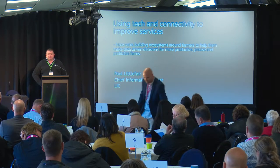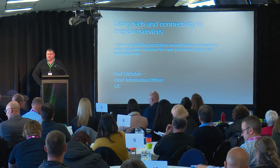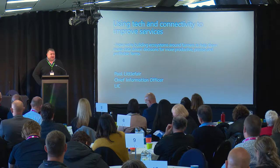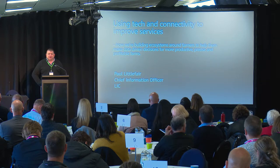I really appreciate being invited to come and speak to you all today. I think this is the first time LIC's been here. I will talk a little bit about who LIC is, but we're basically here as a farmer-owned dairy cooperative representing our dairy farmers. Dairy farming is still a pretty critical backbone to the country. Just for the record, I think rural broadband connectivity is a really good idea, and we're kind of betting the company on it.